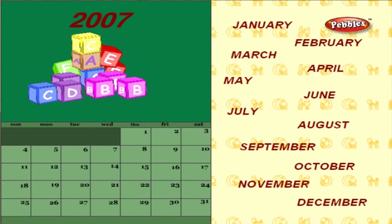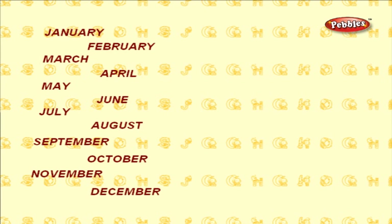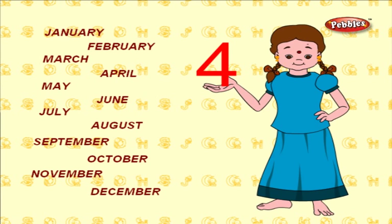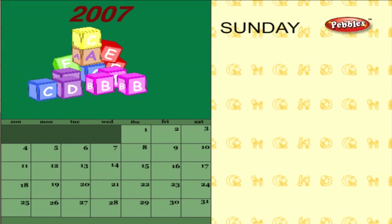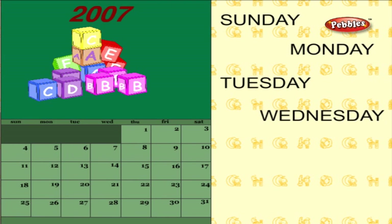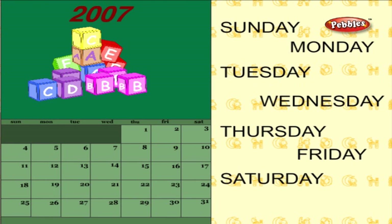The months January, March, May, July, August, October, and December have 31 days. Each month has four weeks. Each week has seven days. They are Sunday, Monday, Tuesday, Wednesday, Thursday, Friday, and Saturday.